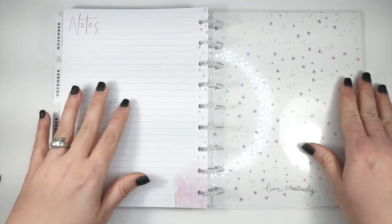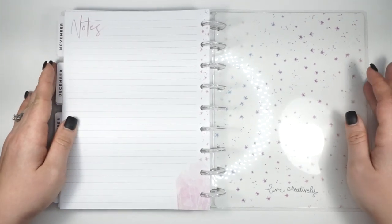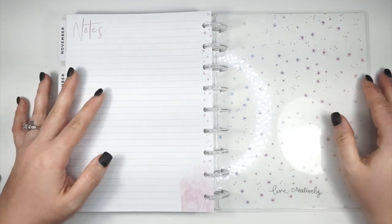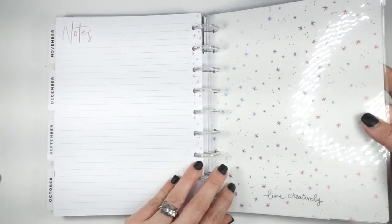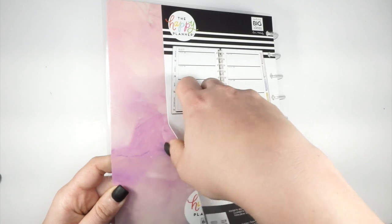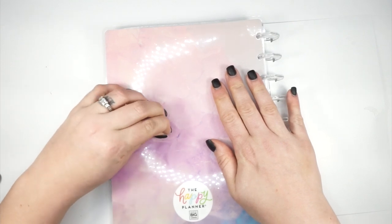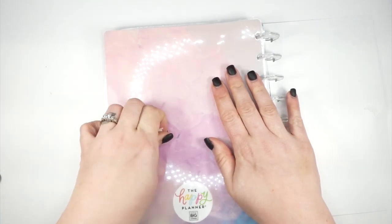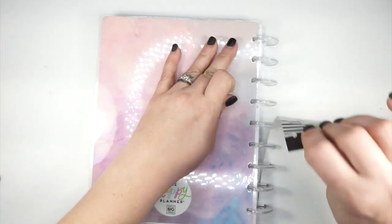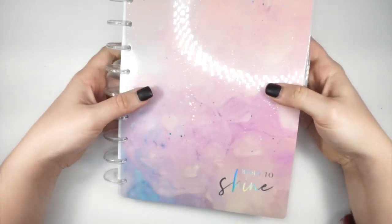Now we are at the back of this planner — the notes page as well as the back cover. It's so pretty. Let me know in the comments below what you think of those gemstone dividers and the neutral horizontal layout. The stars are super pretty; I love all of the gemstone everything. I'm actually thinking my daughter might like the whole interior of this planner. She is currently using the Year to Shine vertical one, but I feel like she might actually go for a horizontal. She's trying out different planners and playing around with different things.